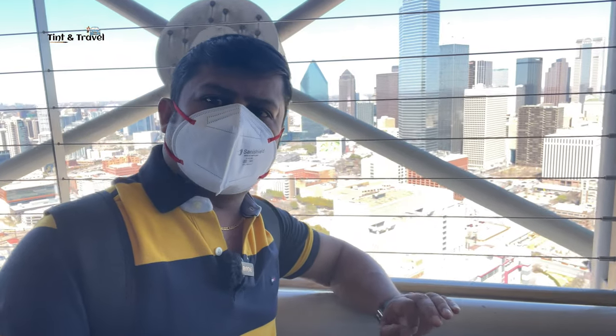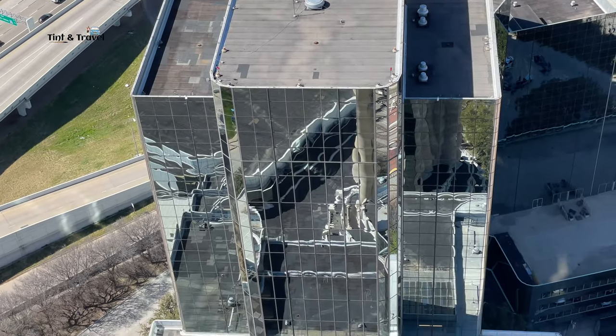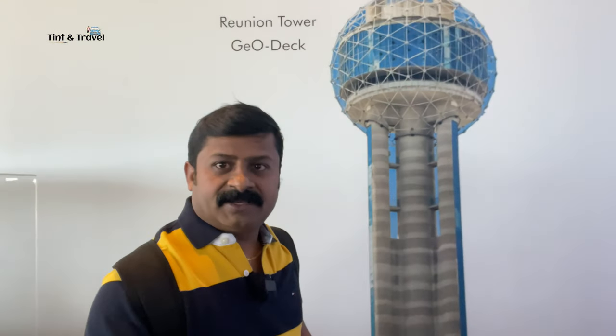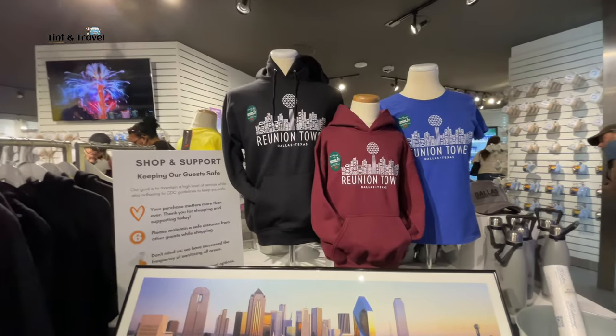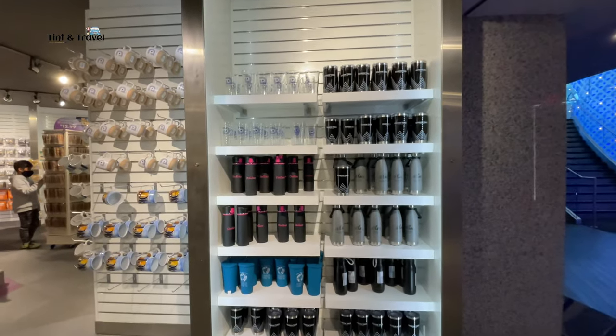It's a wonderful place to visit. There is a gift shop here as well.